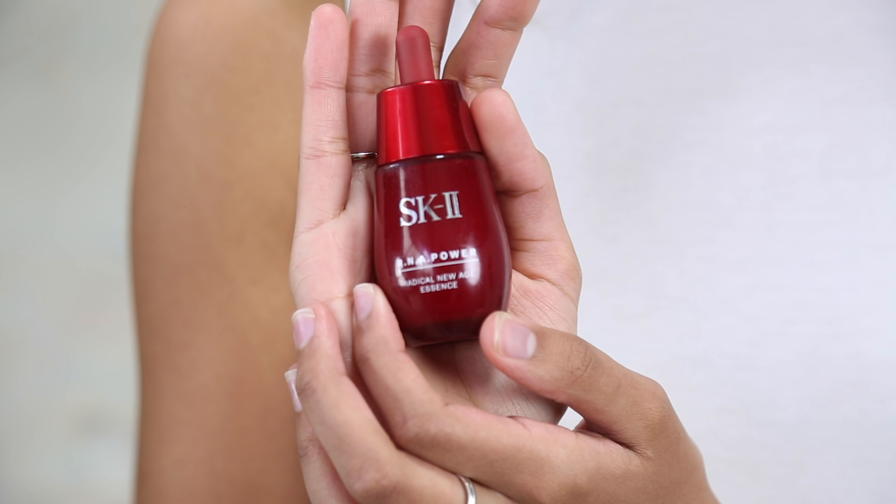I'll apply the Mederma and then use SK-II's RNA Power, which is a Radical New Age essence — essentially a serum for aging skin. When I was 15, my agent gave me a huge pro tip: 'Do you like how young you look now? If you want to preserve that, start anti-aging now.' So I've been anti-aging religiously since I was about 17. The stuff your mom uses, take it. There's a lot of brightening for younger skin, but if you use anti-aging products when you're young, you won't need to get all that stuff pumped into your face later.